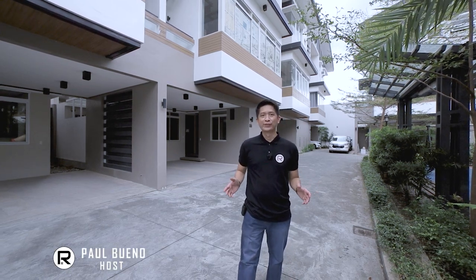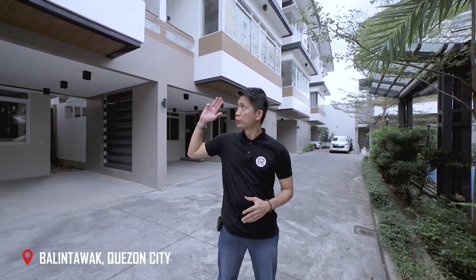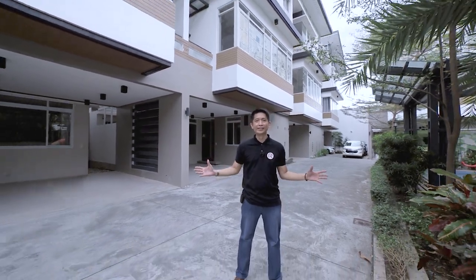Good day everyone, it's Paul Bueno, your friendly real estate agent. Welcome to another episode. Today we're in Balintawak, Quezon City and about to tour this brand new three-story townhouse right behind me.